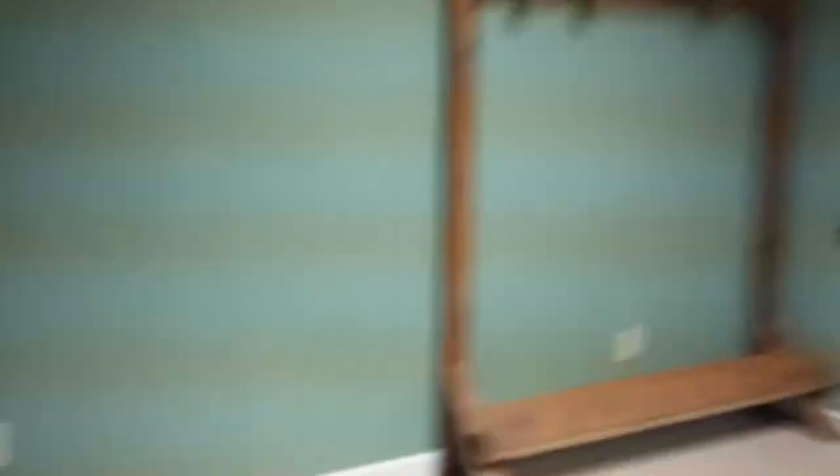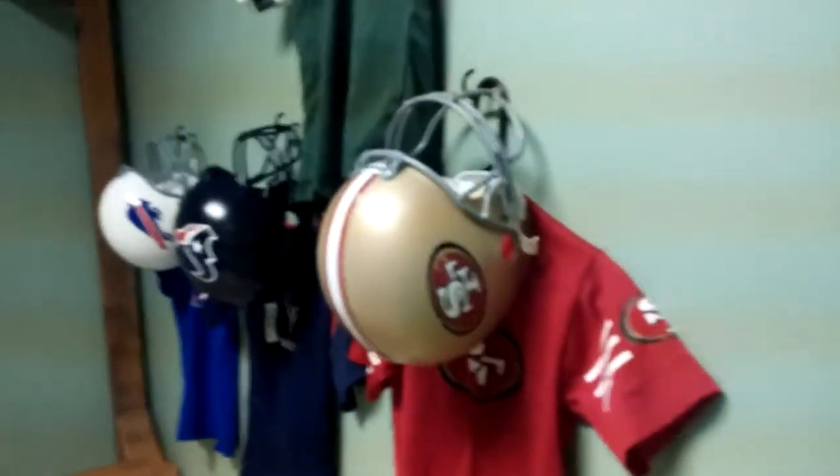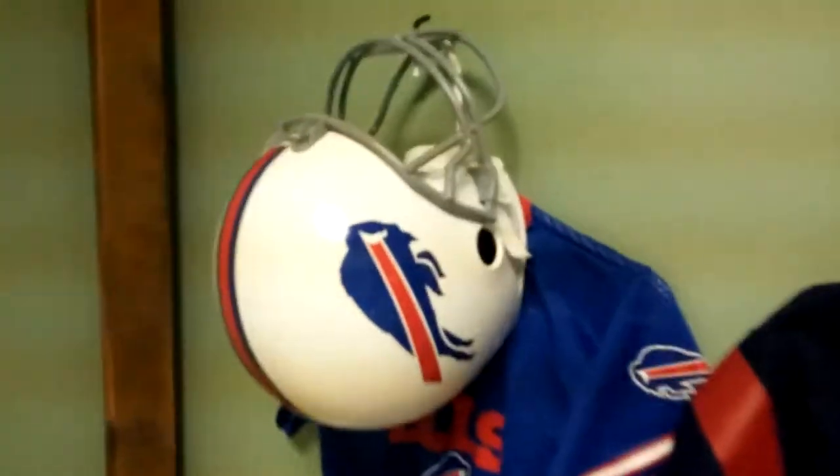Cardinals. And there's some over here. Here we have the 49ers helmet and jersey set, the Houston Texans helmet and jersey set, the Bills helmet and jersey set, and the Jets helmet and jersey set. So I have 13 helmet and jersey sets.